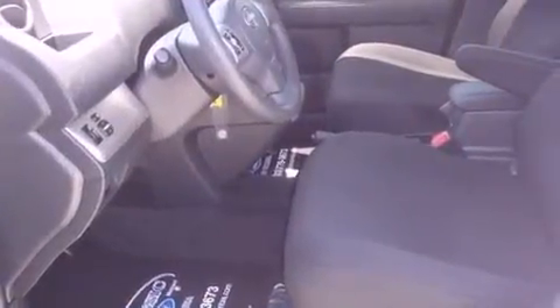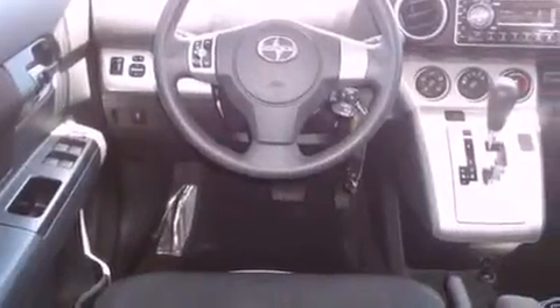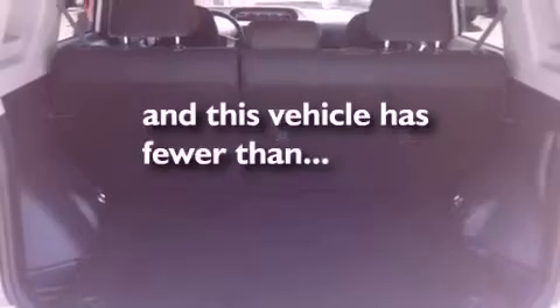Features include a premium audio system, full-power accessories, a keyless entry system, a CD player, performance tires, privacy glass, and an equalizer. This vehicle has less than 69,000 miles.